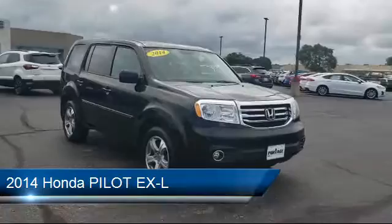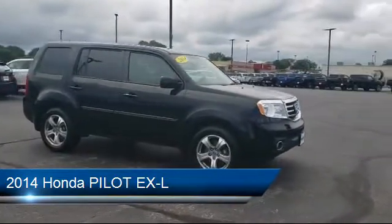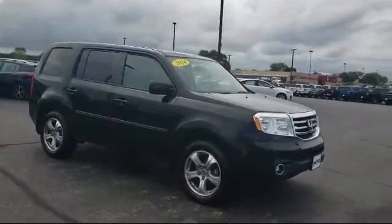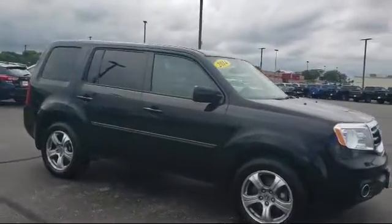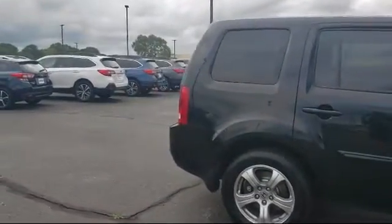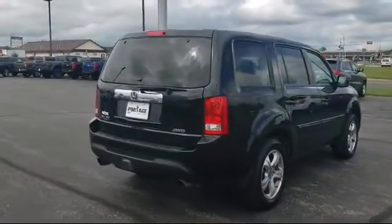It comes equipped with privacy glass, keyless entry, tow package, four-wheel drive, Bluetooth smartphone integration, leather-wrapped steering wheel, stability control, heated front seats, steering wheel controls, leather seating, and has less than 85,000 miles on the odometer.